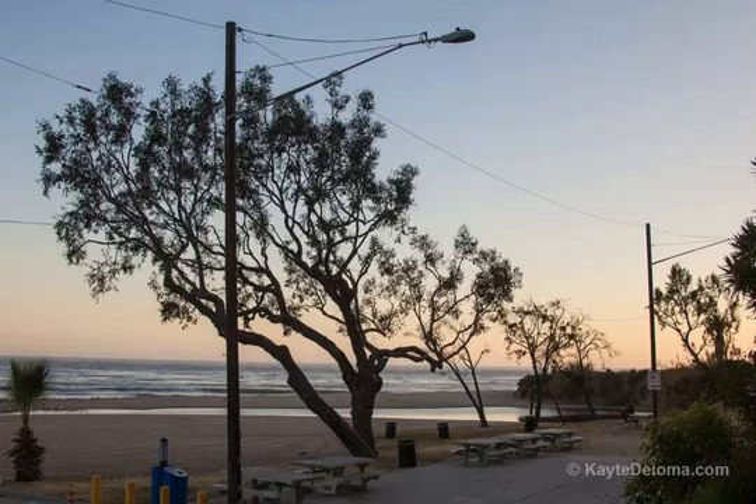There are sections of sandy beach and areas that are rockier. It's a narrower expanse of beach than some other areas, so there's not as much sand to cross to get to the ocean.